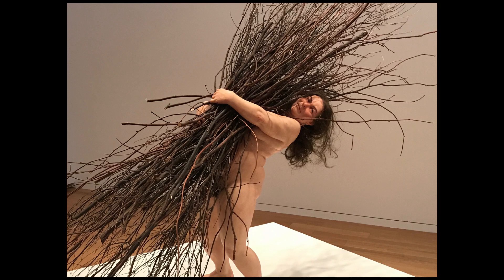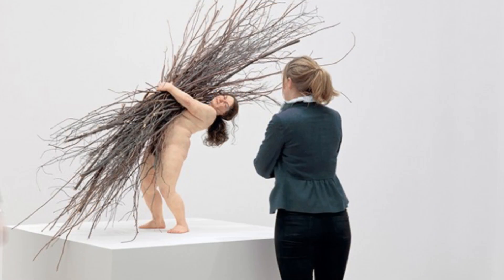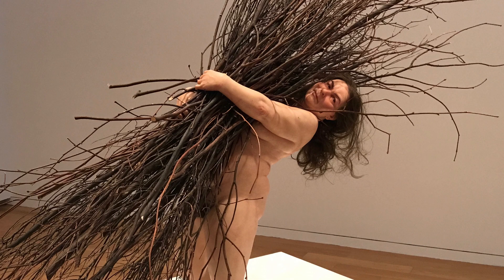Next is Woman with Sticks, from 2009. This one is small as well. A woman is seen arching her back carrying a large bundle of sticks and straining under the load. It is supposed to symbolize the burden placed on women. What do you see?